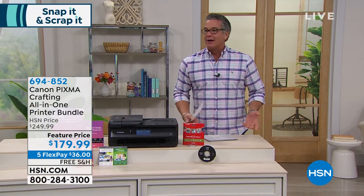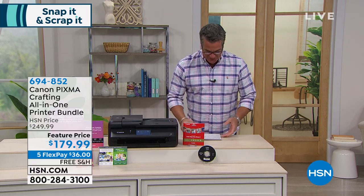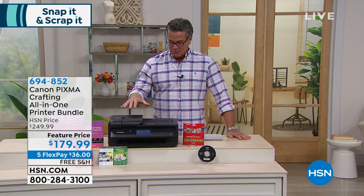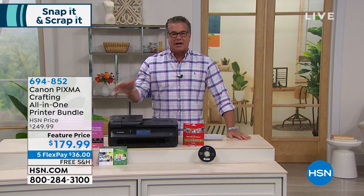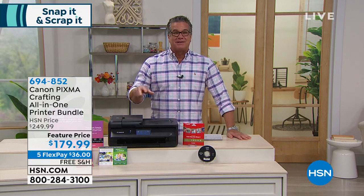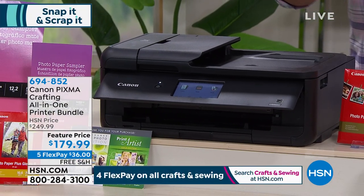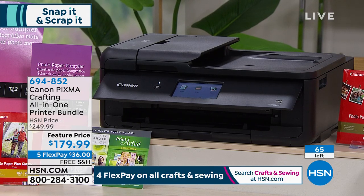It's my Monday — I know it's Tuesday but it's my Monday. So anyway, we're doing okay. Let's talk about this Canon printer. We started out with about 150, we did a mention of it, we were down to 100 when we did the mention, and now we're at 65 left. First of all, if you want a top-of-the-line printer for anything you do at home, this is it. It is the best of the best from Canon. It's the PIXMA — it's an all-in-one printer bundle.